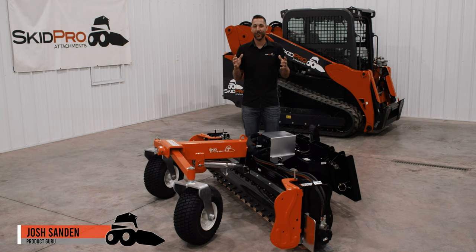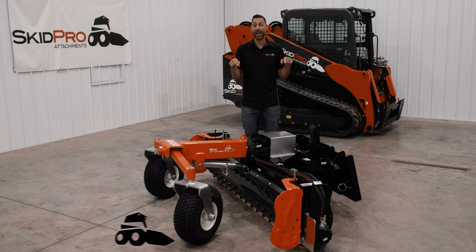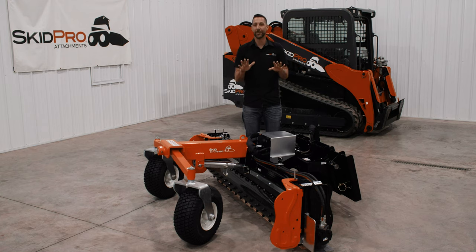I'm Joshua Skidpro, and this is a Power Rake on Steroids. Hands down, the heaviest built, biggest rotor, baddest soil conditioner on the planet.